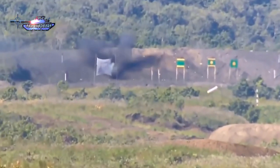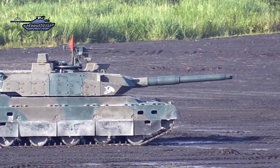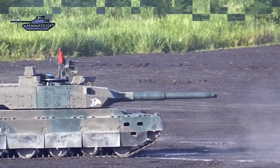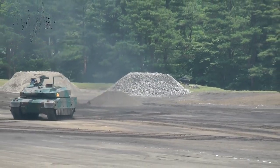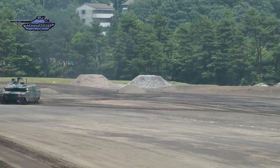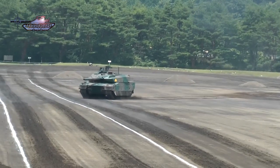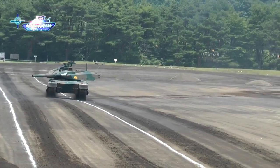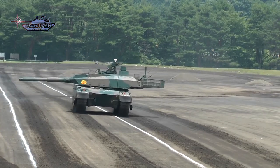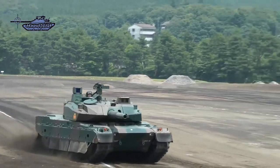Main armament of the Type 10 MBT consists of a 120mm L44 smoothbore gun. Secondary armament includes one coaxial Type 64 7.62mm machine gun located on the left side of the main armament, and one 12.7mm M2HB machine gun mounted on the roof which can be aimed and fired from inside the turret. A bank of four electrically operated smoke grenade launchers, located on each side of the turret, are coupled to the laser warning system.